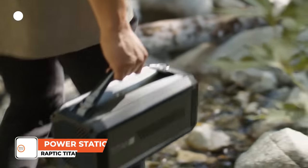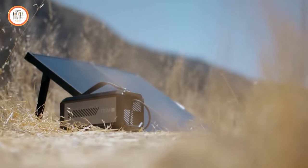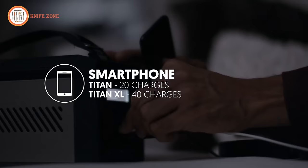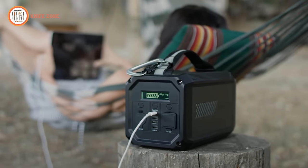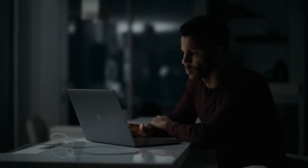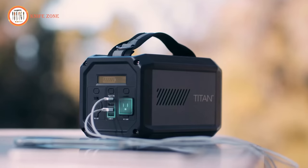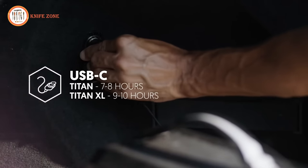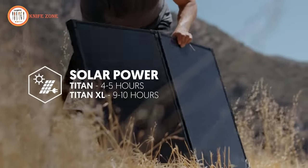Introducing the Raptic Titan and Titan XL — portable rechargeable batteries for powering your adventures and keeping you safe in emergencies. Silent and eco-friendly, the more compact Titan features 224 watt-hours of power, while the Titan XL has double the capacity with its 500 watt-hour battery. Both models can power mobile devices, CPAPs, computers, and small appliances. They feature a 12-volt port, USB-C port, three USB ports, and an AC outlet. You can recharge via USB-C, a wall adapter, your car, or a solar panel.